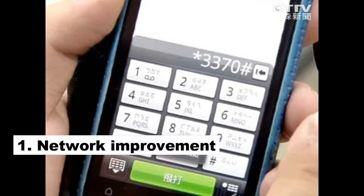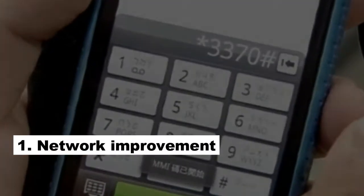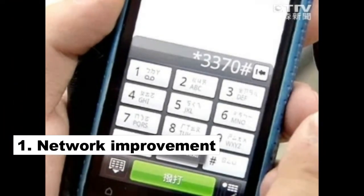Number 1: Network Improvement. This neat trick will help iPhone users improve their network connection if their coverage isn't great. Type the combination *3370# to get improved voice quality for GSM conversations.